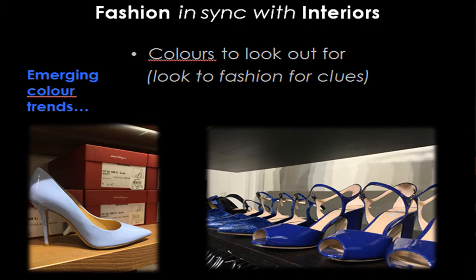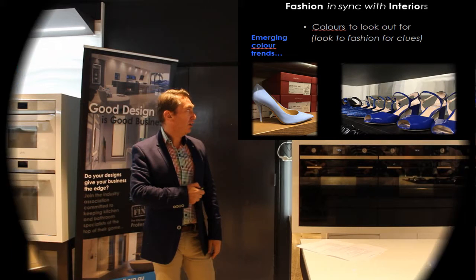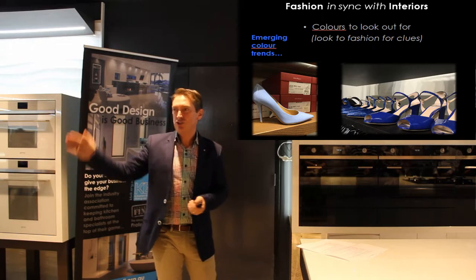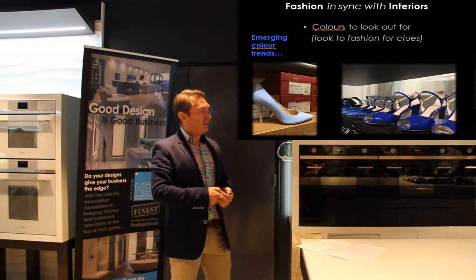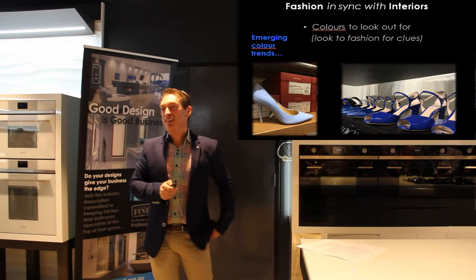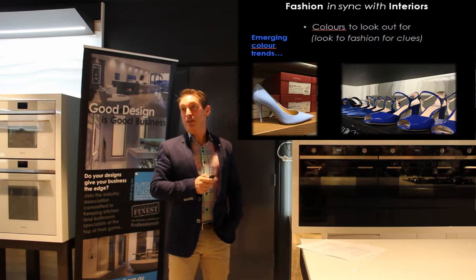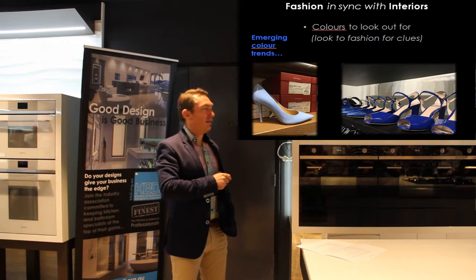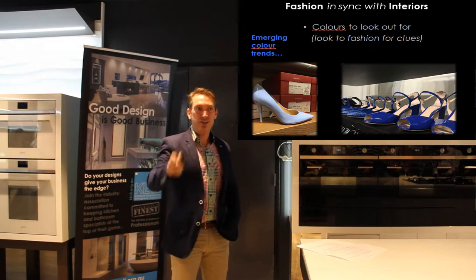I just did a kitchen in that blue on the right-hand side a few months ago — bright, glossy blue, curves, not a straight line in it. And you start to think it could come back. 'I had one of those 20 years ago.' Exactly — and that's probably the last time that blue, in a two-pack deep gloss, was a really big thing. So it's doing its cycle — a 20-to-30 year cycle.